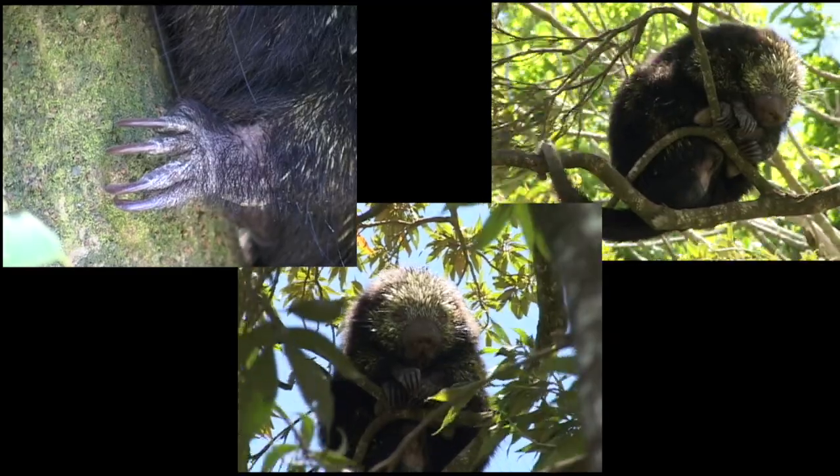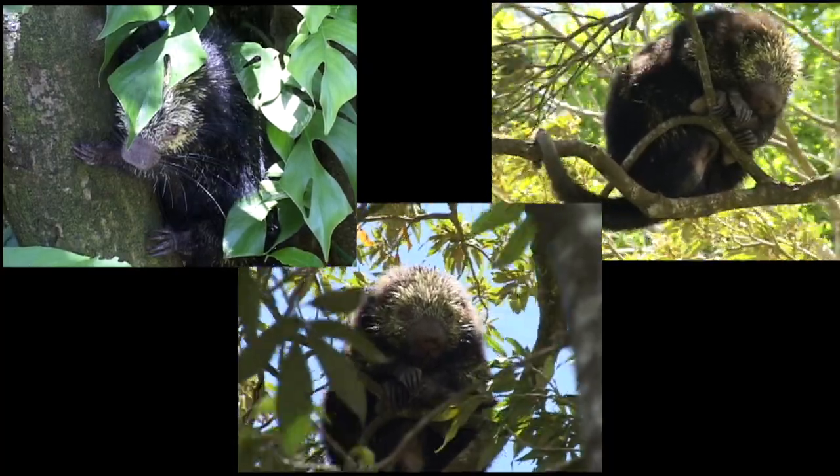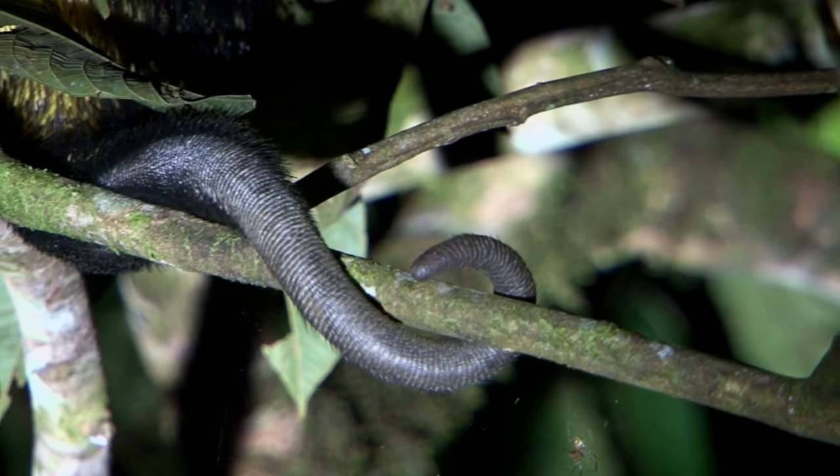Instead of a thumb on its hind foot, it has a movable pad, and this, coupled with the prehensile tail, makes it a great climber.